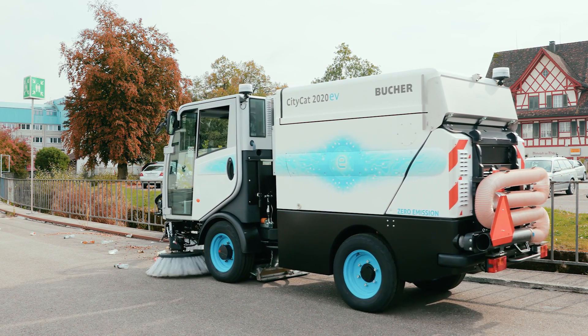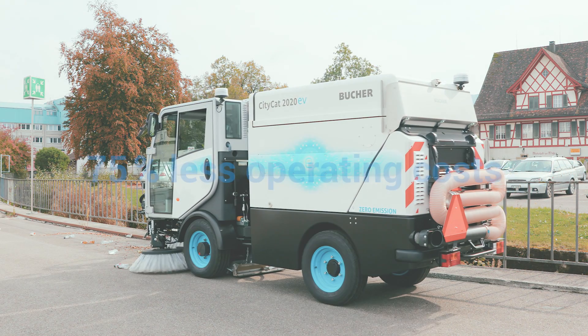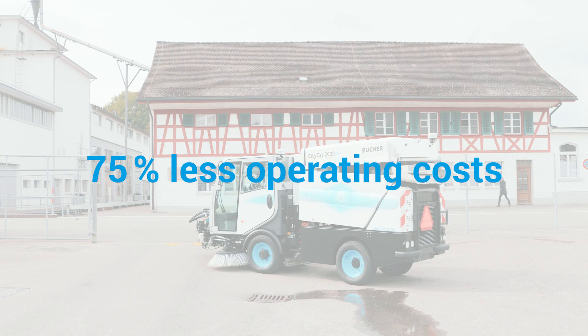As a result of this and the omission of the diesel engine, operating costs can be reduced by around 75 percent.